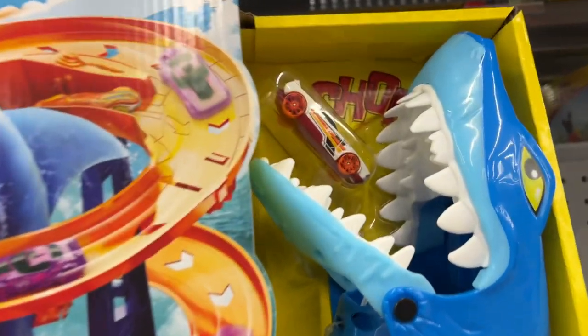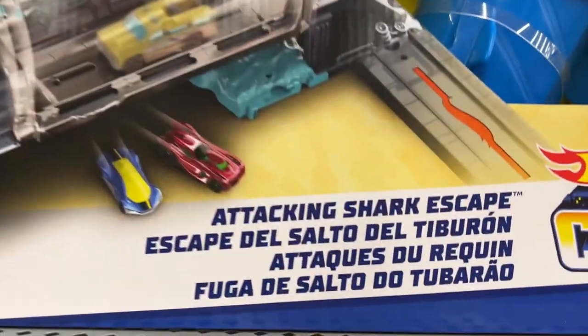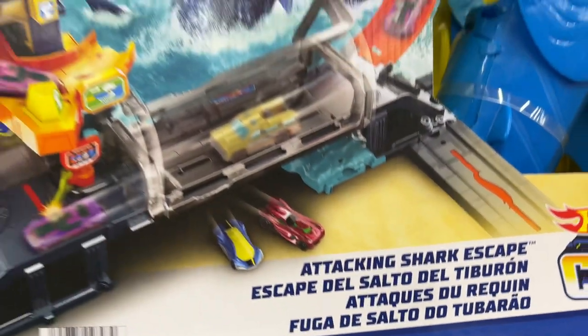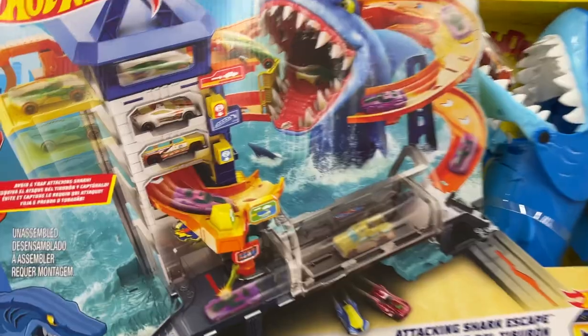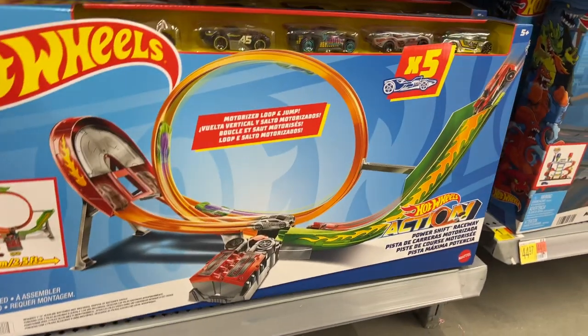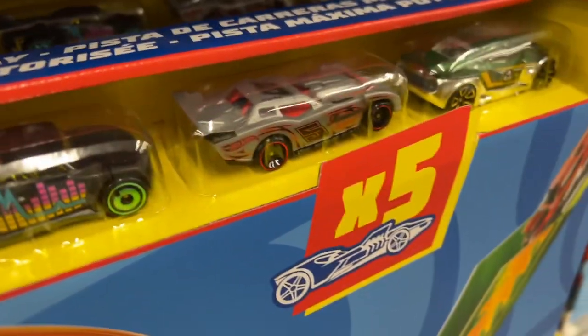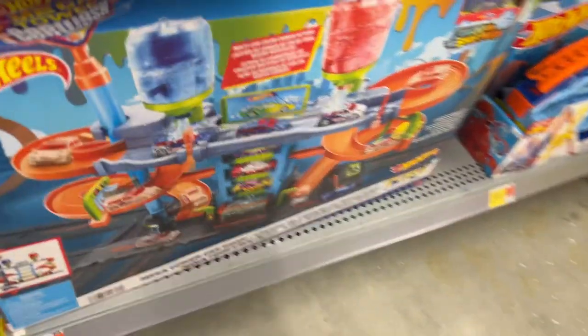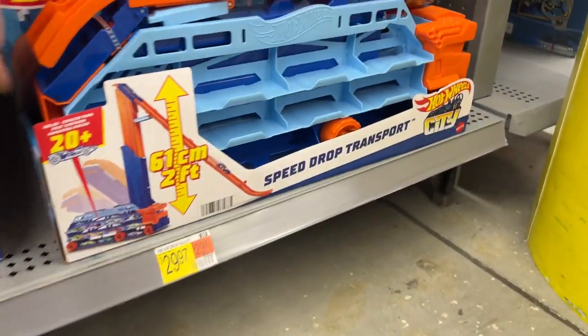Let's see what tracks they have - they have this one with the giant beast right there. What is that? Attacking Shark Escape - okay, so it's a shark, and it looks like a car wash, some kind of car wash thing. And they do have this track down here - it comes with these cars. And then they have the color shifters right here. I saw this one the other day. And they have this one - Speed Drop Transport. Speed Drop looks pretty cool.